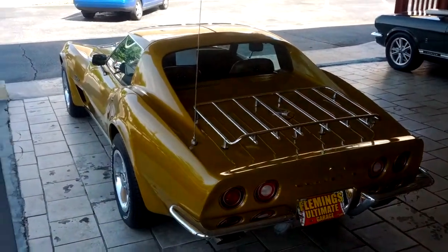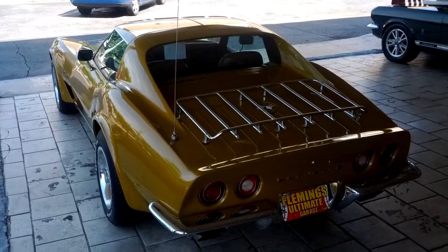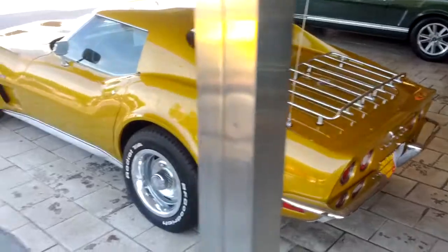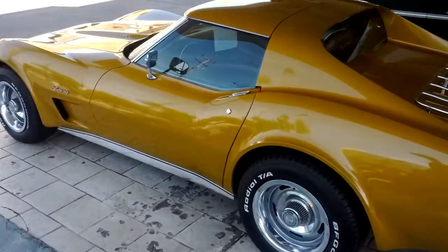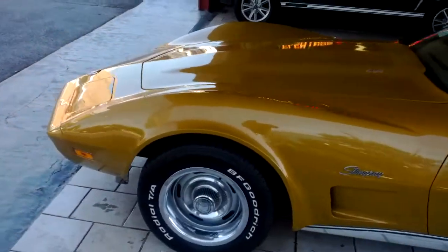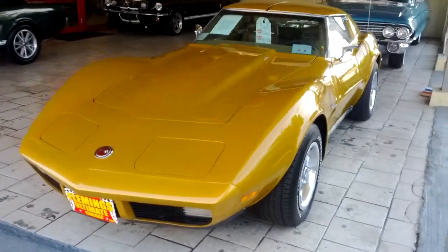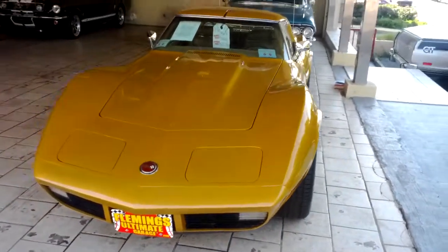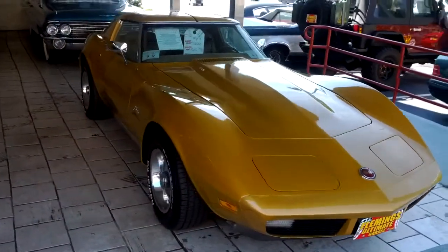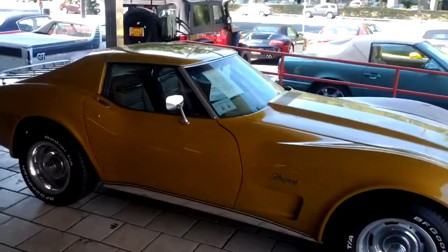Hi guys, today we'll be looking at this 1973 Corvette — the last year of the split chrome bumper in the back and the first year of the soft front end, meaning it has no bumper. Beautiful color, great condition car, extremely well documented, well kept, lots of receipts for the work that has been put into it. I'm sorry about the background noises but she is outside under our awning — it's a trade-off so you get a better feel for the car.